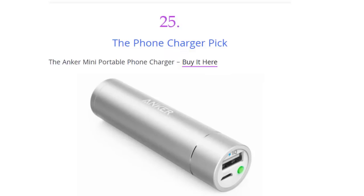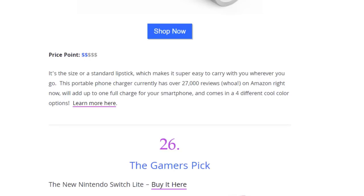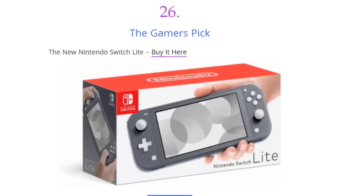Next we have the phone charger pick — the Anker Mini Portable Phone Charger. It's the size of a standard lipstick, which makes it super easy to carry wherever you are. This portable phone charger currently has over 27,000 reviews on Amazon, will add up to one full charge for your smartphone, and comes in four different colors.